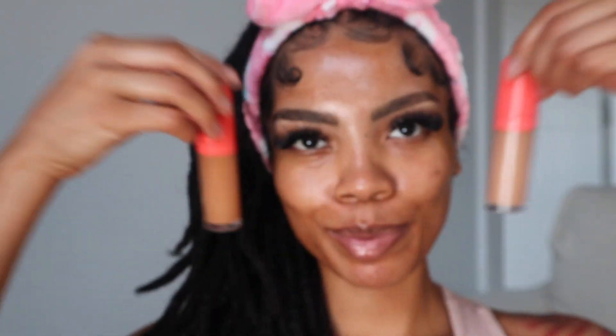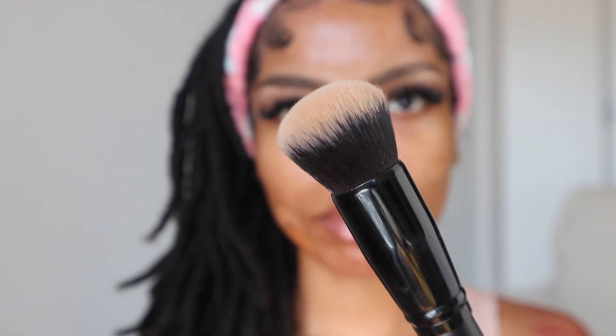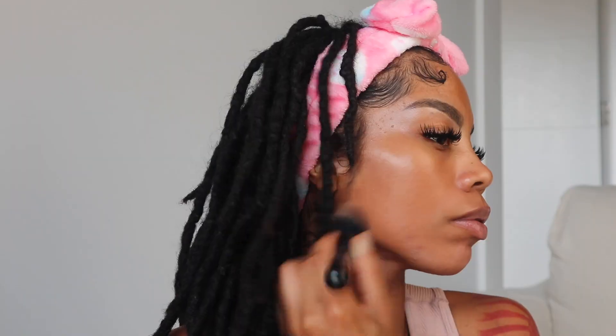Next, I'm going in with the Juvia's Place Concealer and I love using concealer for foundation because it just feels so much lighter than actual foundation. I'm going to go in with shade 12 and 13 — a lighter and a kind of warmer tone — and I blend that out with a fluffy brush. There is a seamless skin-like finish to this concealer. It literally feels like skin. It's super breathable and I do not mind wearing it all day.